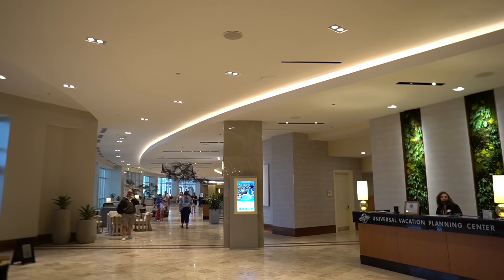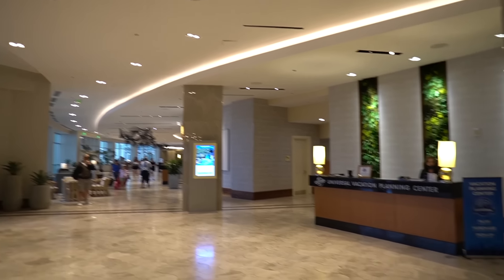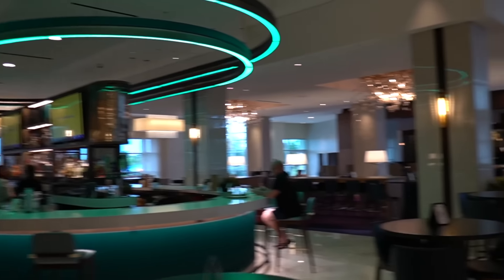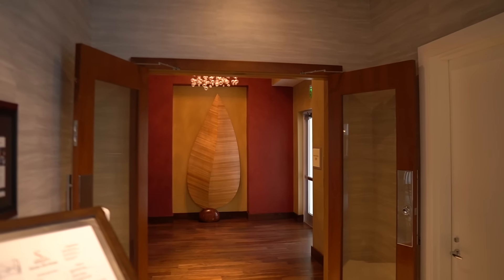I also forgot to mention: parking per day is $27, and they offer valet parking as well. A few hours later, we've changed and are heading downstairs to Spencer's — a seafood and steak restaurant. Back in the main lobby, you have check-in, the Universal vacation planning center, a nice bar, and Spencer's is right here. It's a Friday and we just walked up and they were able to take us right away.